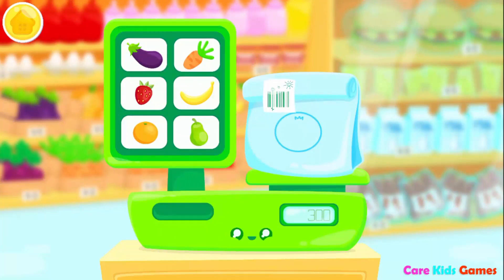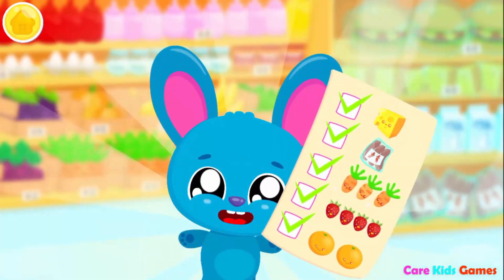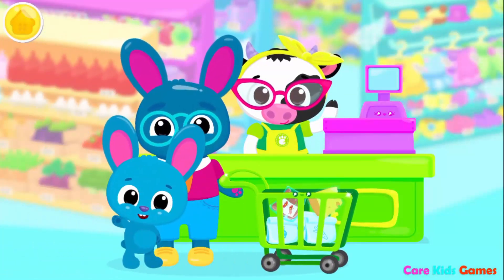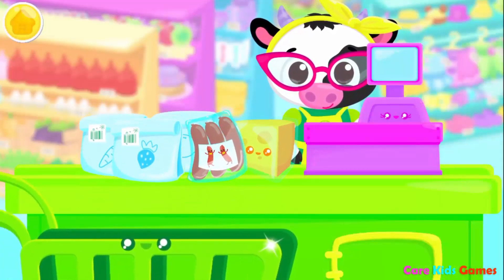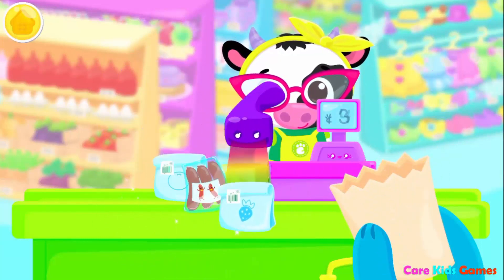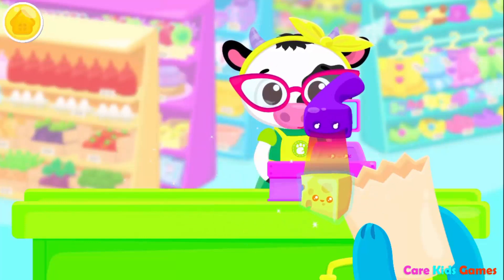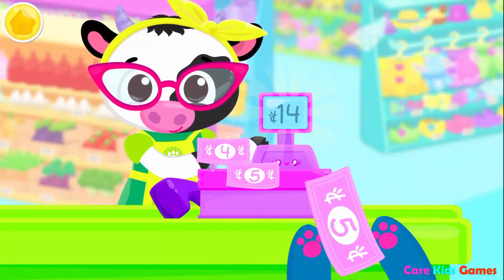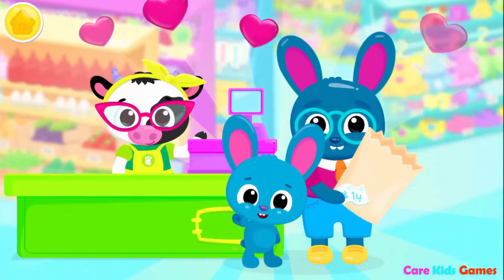You're doing great! Yay! Wow! Put it in the grocery bag, please! Yay! We still need to pay! Four! Five! Yay! Thanks for your help!